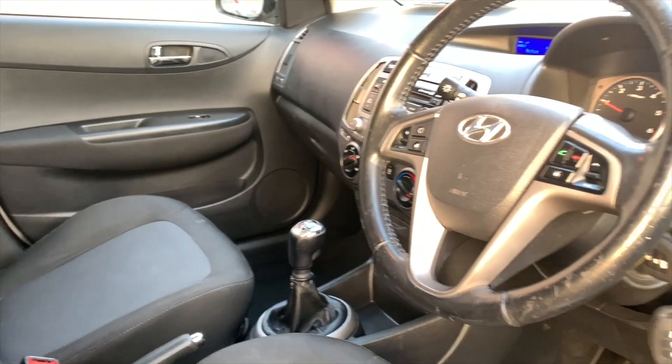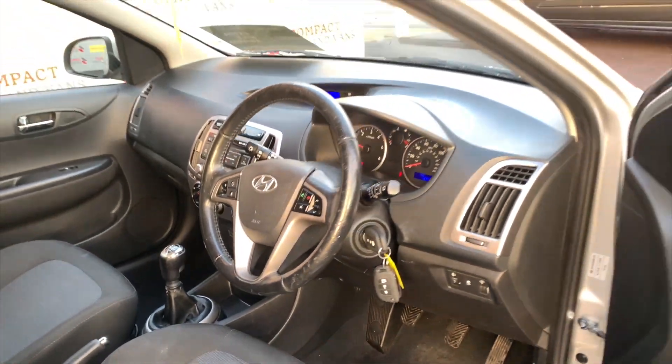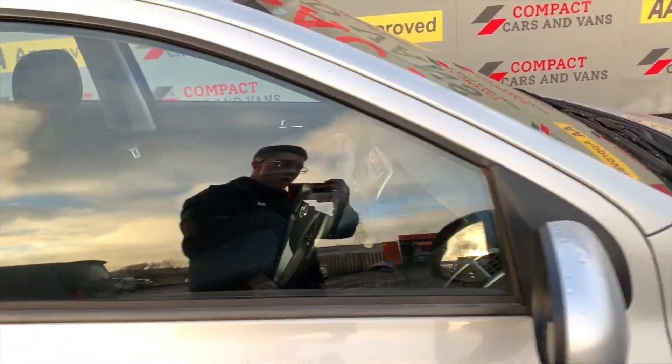As you can see, this small hatchback does not lack space, which is very beneficial for travelling with multiple passengers. Come down to Compact Cars and Vans today to see for yourself, and I promise you, you will not be disappointed.